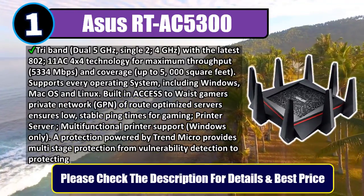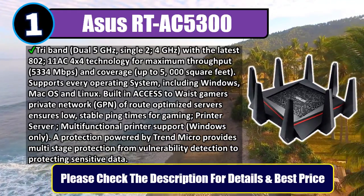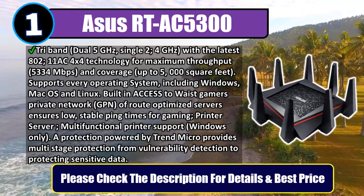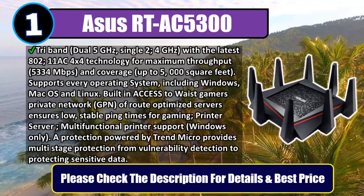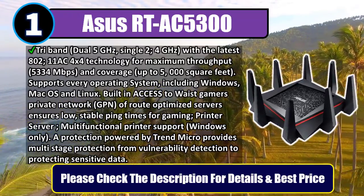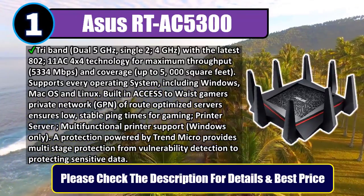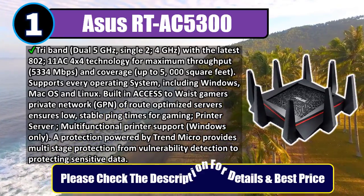Built-in access to WTFast gamers' private network of route-optimized servers ensures low, stable ping times for gaming. Printer server and multifunctional printer support for Windows only. AiProtection powered by Trend Micro provides multi-stage protection from vulnerability detection to protecting sensitive data. Please check the description for details and best price.